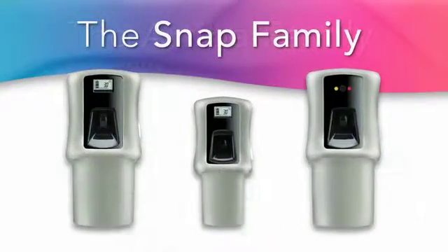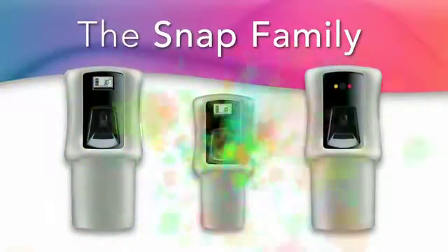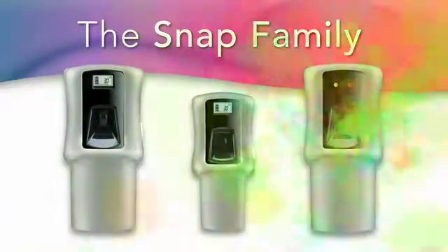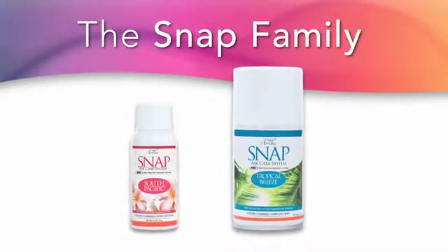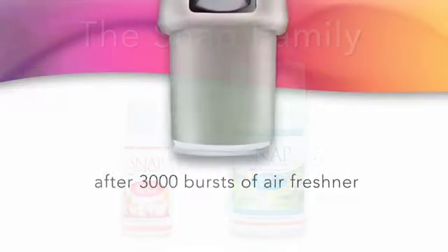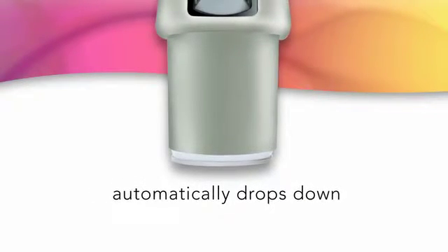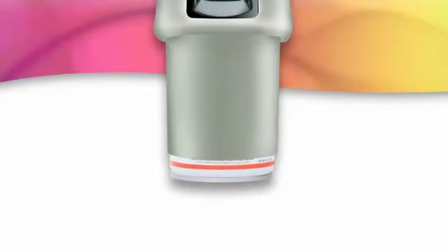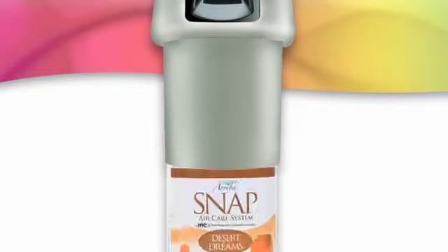The Ariba Snap is a popular choice for those who prefer aerosol air care systems. The Snap family includes a full array of programmable LED and LCD aerosol dispensers using both large and compact refills. And maintenance is, well, a Snap. After dispersing 3,000 bursts of air freshener, Ariba Snap's bottle automatically drops down to reveal a red band. When staff sees this band, they'll know at a glance it's time to insert a refill.